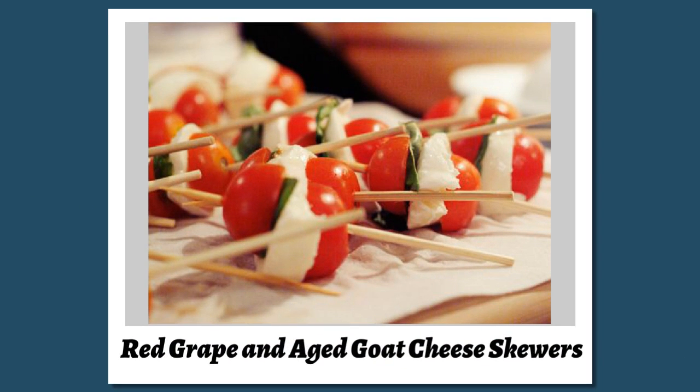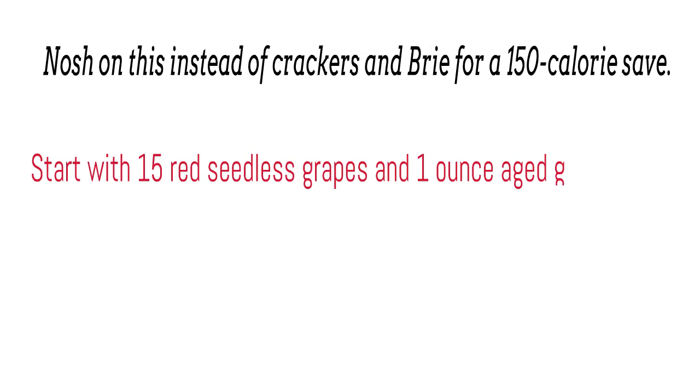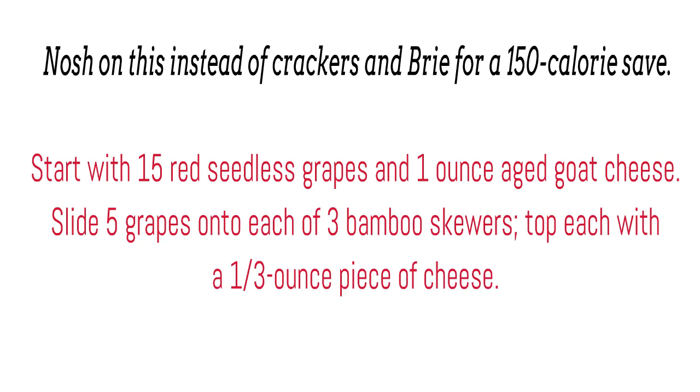Red grape and aged goat cheese skewers. Nosh on this instead of crackers and brie for a 150 calorie save. Start with 15 red seedless grapes and 1 ounce aged goat cheese. Slide 5 grapes onto each of 3 bamboo skewers, and top each with a ⅓-ounce piece of cheese.